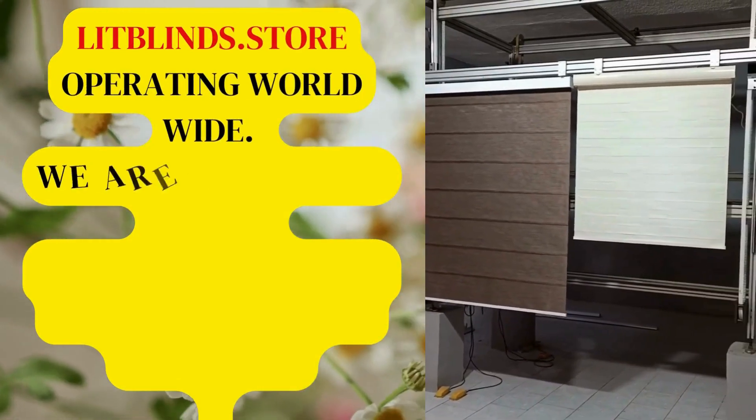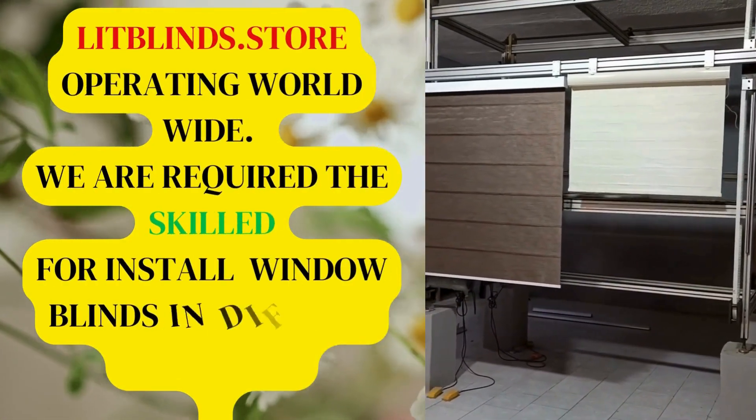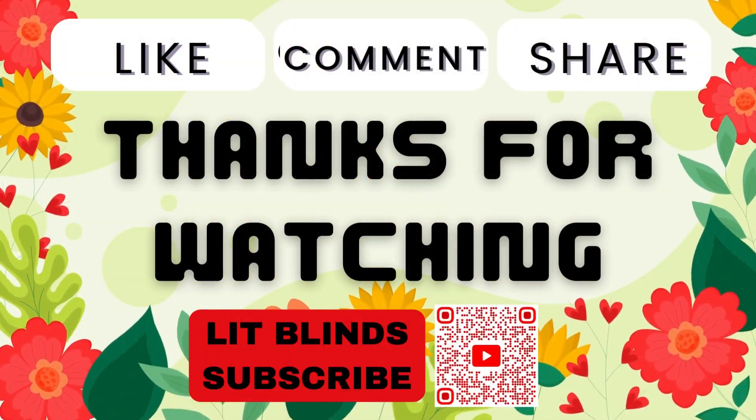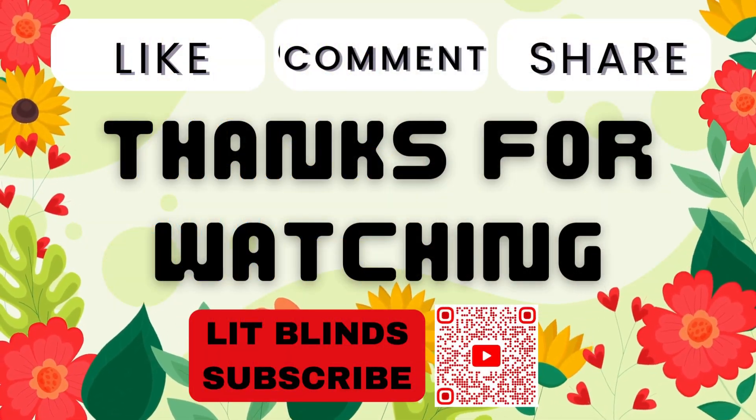Lipblinds.store operating worldwide. We are required skilled professionals to install window blinds everywhere. Don't forget to subscribe, like, comment, and share.